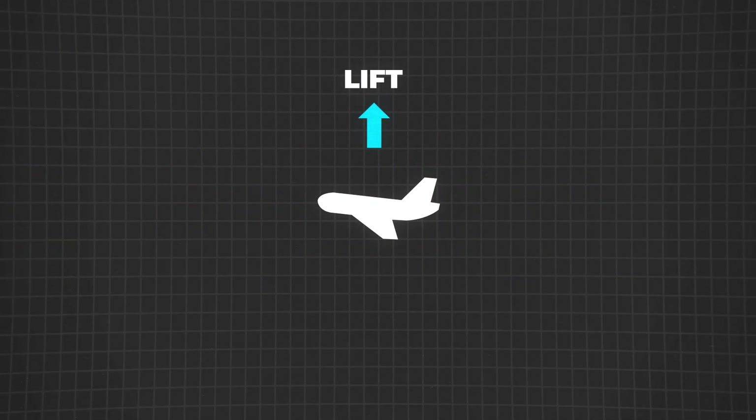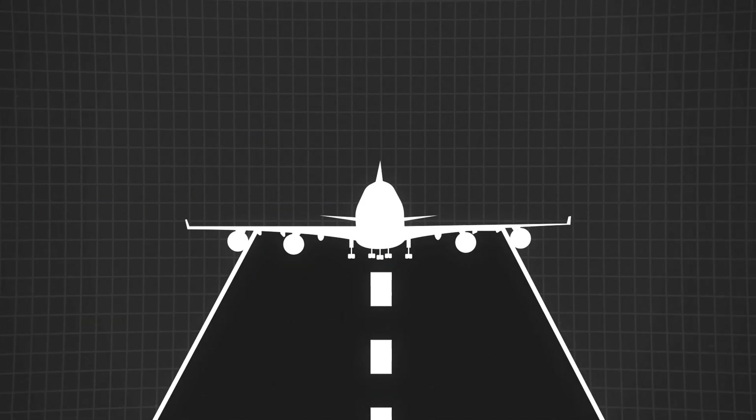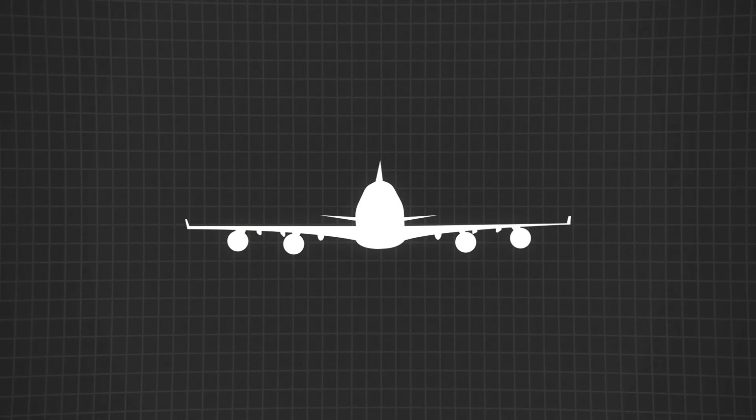To keep a plane flying smoothly, lift has to match weight and thrust has to beat drag. Pilots are constantly adjusting thrust, the angle of attack, and using control surfaces like ailerons and elevators to keep everything in balance. Takeoff is where it all comes together — pilots increase thrust and tweak the angle of attack to generate enough lift to leave the ground. In cruise mode, it's all about fine-tuning for maximum efficiency.